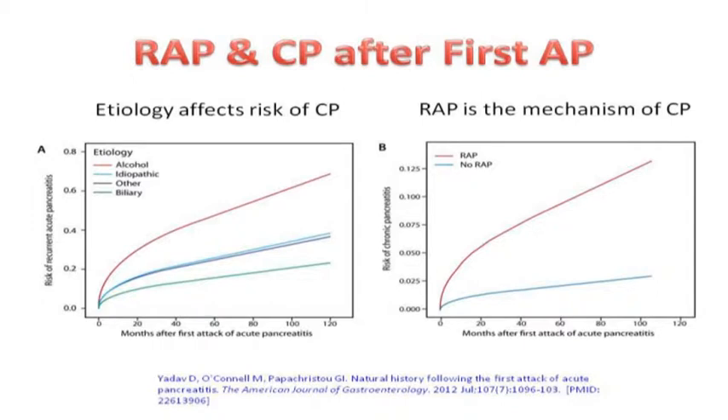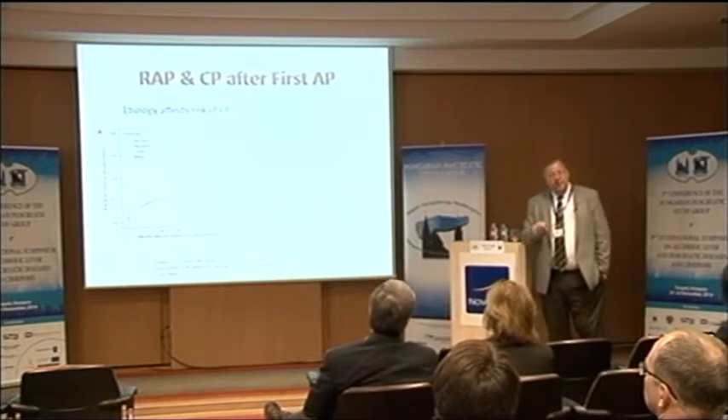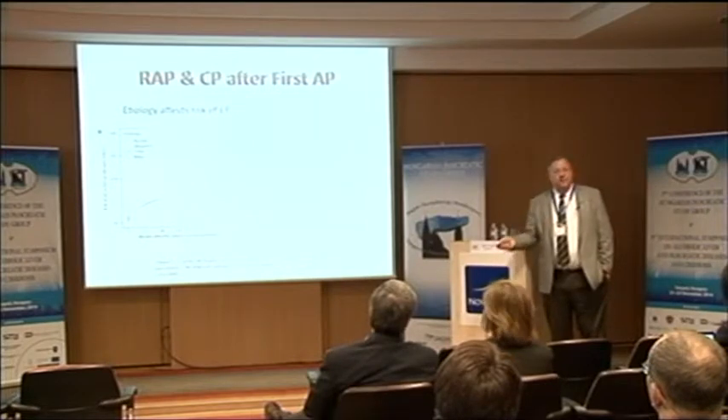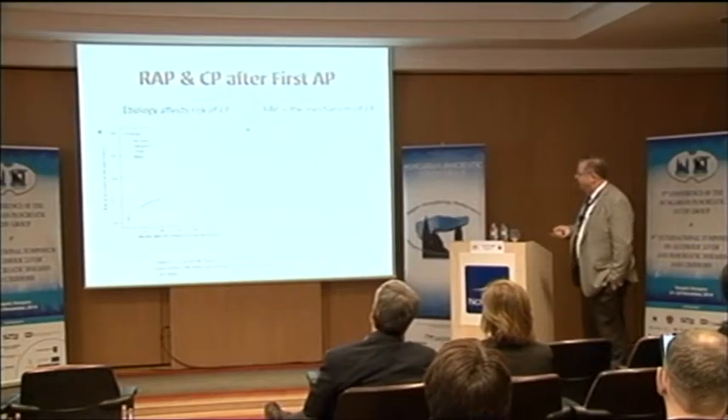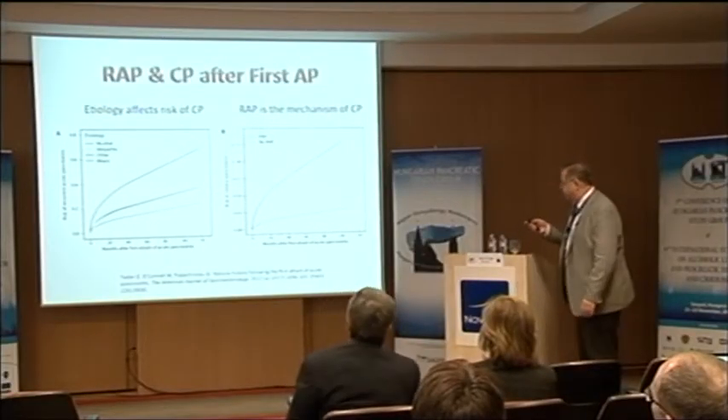Depending on the etiology — biliary, where the gallbladder is removed, idiopathic, or others which are probably genetic — the risk of recurrent acute pancreatitis is staggered. Does recurrent acute pancreatitis matter in developing chronic pancreatitis? It's extremely important: your risk of developing chronic pancreatitis after an episode of acute pancreatitis is five times higher if you have recurrent episodes. Looking at several thousand patients in our North American Pancreatitis Study, three quarters of them had recurrent acute pancreatitis before developing chronic pancreatitis.